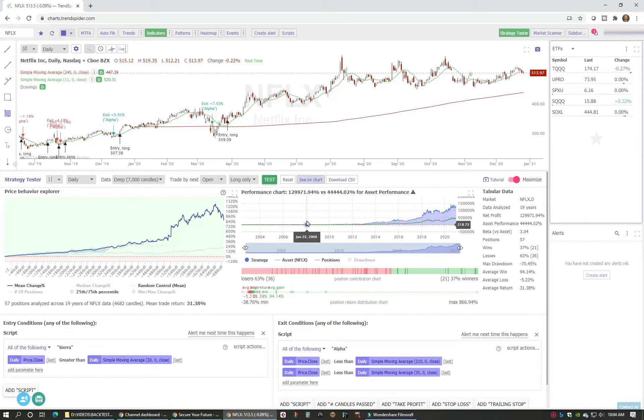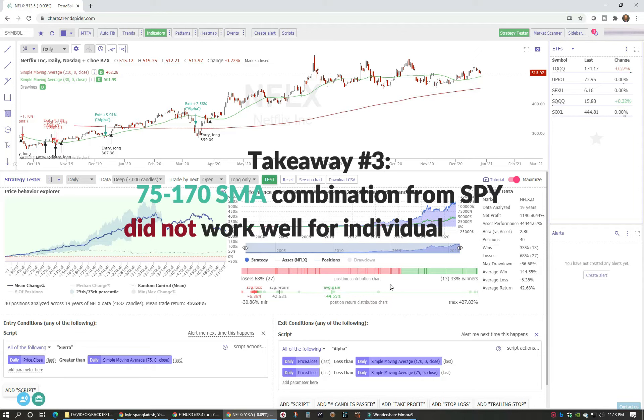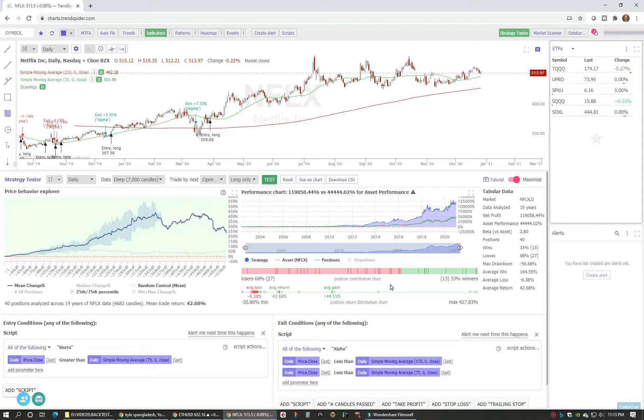I learned early on that whatever moving average I chose would have compromised performance on certain assets, so I needed to find something that gave the best overall performance rather than tailoring one to a specific asset. That brings me to takeaway number three: the 75/170 SMA strategy that worked well for SPY didn't work well at all for any of the individual stocks. Individual stocks are far more volatile than the index, which summarizes the performance of many stocks versus just one.